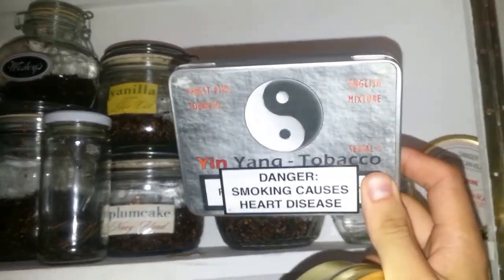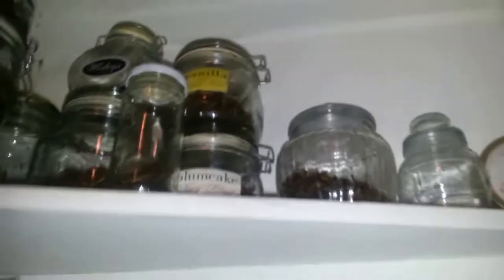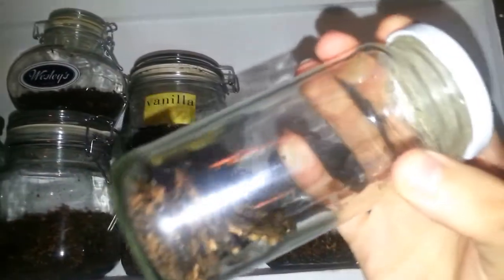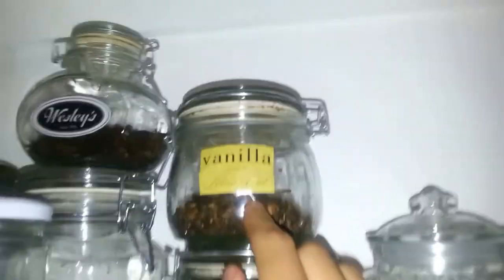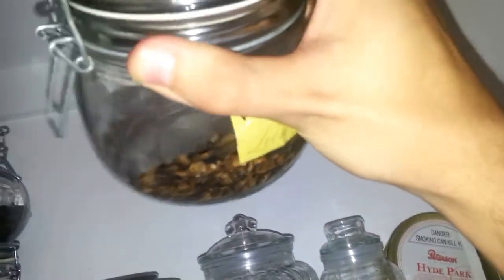Here it is — McLintock Yin Yang tobacco. I don't know if anybody else has ever seen this before because apparently it's quite rare. It's a very, very good English. The other one I've got is Davidoff's Flake Medallions, a lovely VA Perique tobacco. Over here it's actually a GLP Abington and GLP Key Largo — I just basically threw together what I had left, and it's quite a nice spicy smoke which I really enjoy.